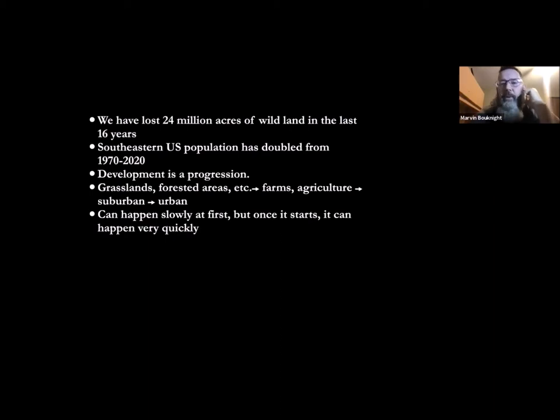We've lost 24 million acres of wild land in the last 16 years. The southeastern population has doubled from 1970 to 2020. Development is a progression: it goes from wild lands to agricultural and farmlands, then suburbia develops, then it becomes an urban environment. We're seeing a progression from forested habitat to neighborhoods that eventually sprang into cities. Now those cities are there and continuing to sprawl out to accommodate the people who want to be around them.